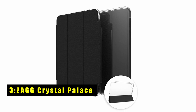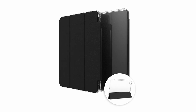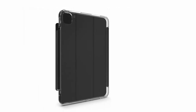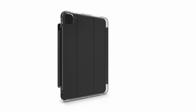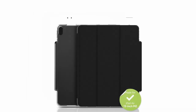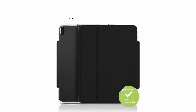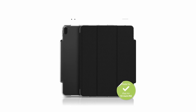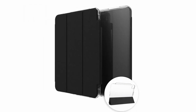At number three is the Zagg Crystal Palace. It offers transparent protection that showcases your iPad's sleek design. Built to withstand drops of up to 6.5 feet, it meets military protection standards ensuring reliable durability. Enhanced with graphene, it's stronger than steel yet more flexible than rubber, providing superior protection without adding bulk.